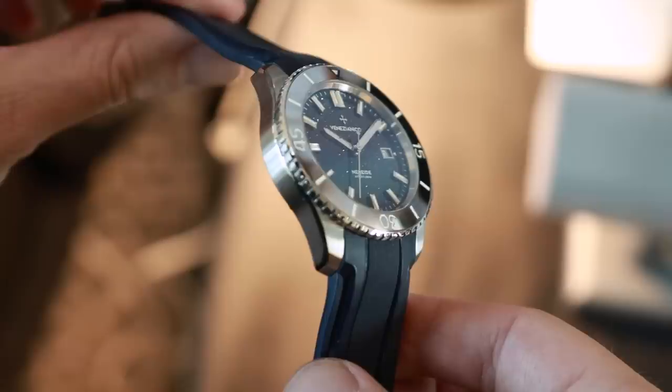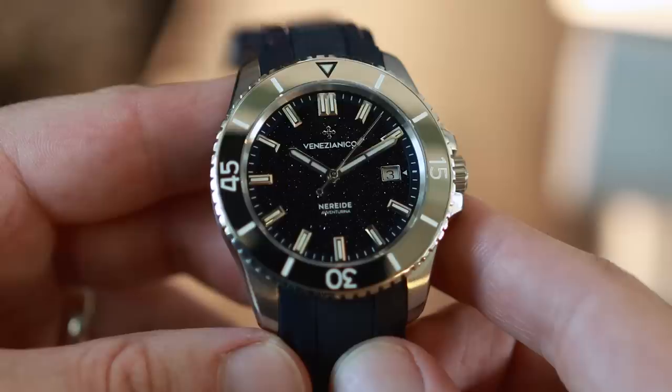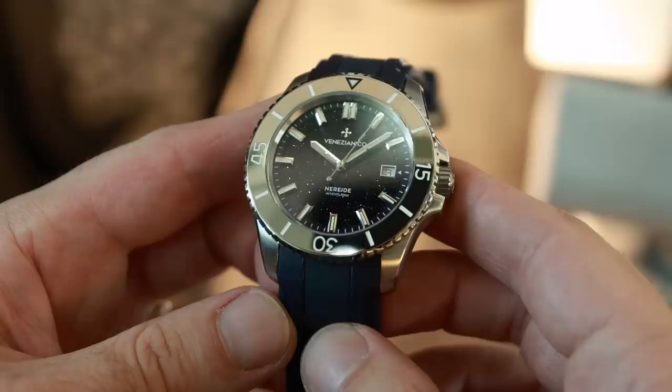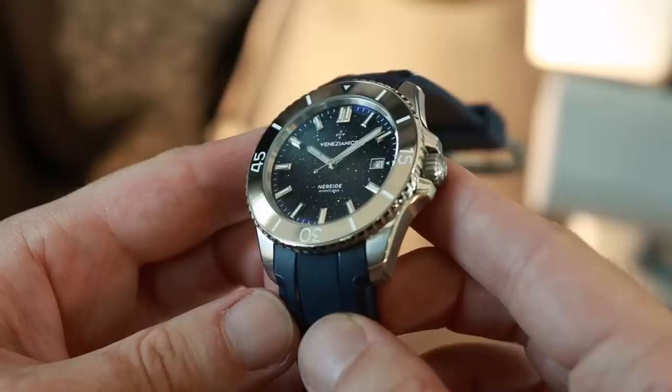Inspired by everything connected to Venice — its culture and history — Alessandro took us through the latest watches by Venezianico. Some have incredibly unusual designs, such as the model which has copper fragments embedded into the glass. This features Venturina glass, a material from Venice, inside which there are fragments of quartz and copper, creating a very sparkling effect. This model also features a tungsten bezel insert, which is the hardest material known and impossible to scratch. They did a lot of R&D and were finally able to produce a bezel insert with this feature.